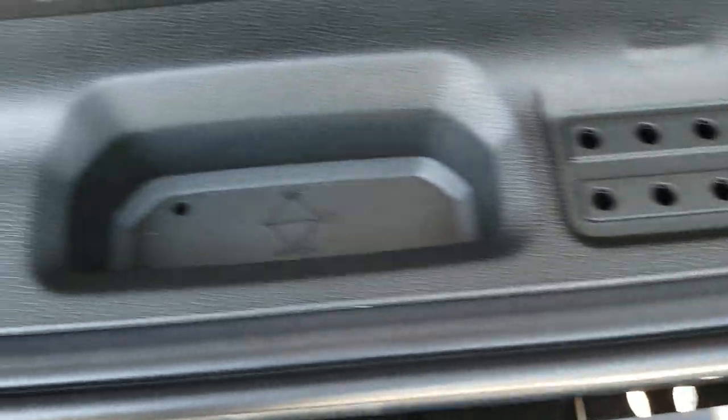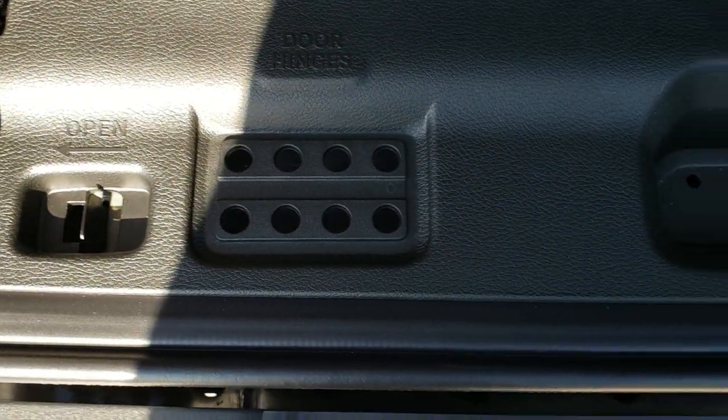The rear seats fold down and up for extra storage. You can also take these seats out by grabbing this and pulling it down — it unlocks and you can pull the whole seat out. There's also storage underneath here, actually a pretty big storage bay. You also get roof, windshield, and door hinge bolt holders, and your jack tools are underneath there as well.